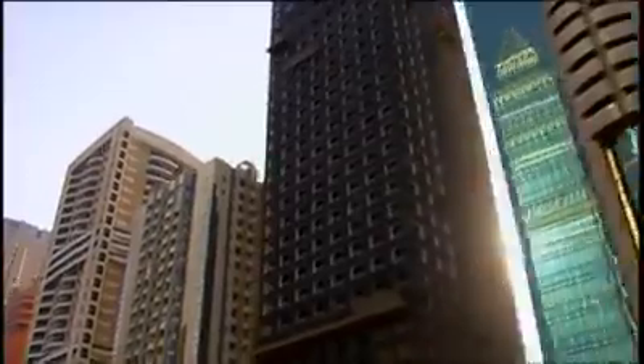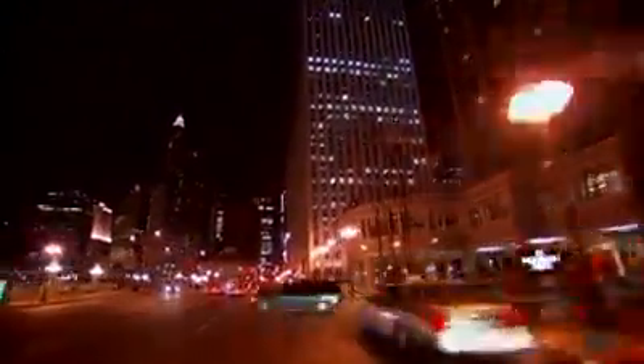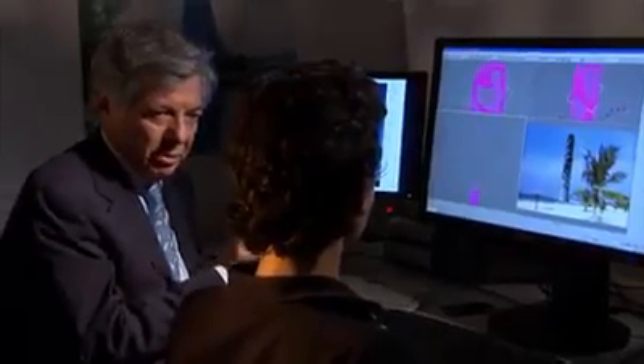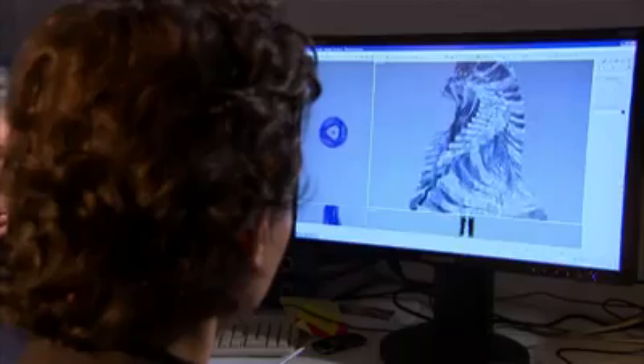For those of us living on land, the view is a lot less fluid. What we see out our windows is what we're stuck with, unless buildings could move. That's the vision of David Fisher, who's planning the world's first rotating skyscraper in Dubai.